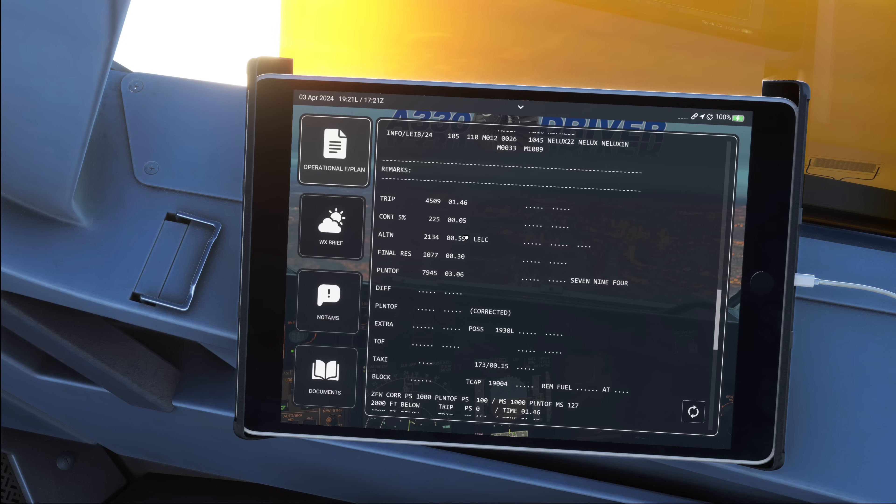Then you have alternate fuel, which is the fuel to conduct a missed approach at your destination and then fly along the previously filed route to your alternate airport. And then there is final reserve, which is usually 30 minutes holding at 1500 feet above your destination aerodrome. Now those three values are what are typically on board the plane on scheduled arrival, but there is more to it.